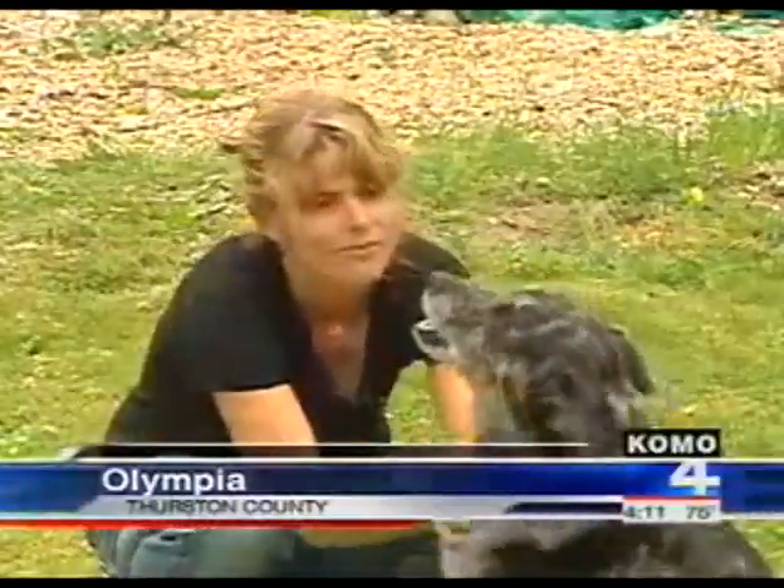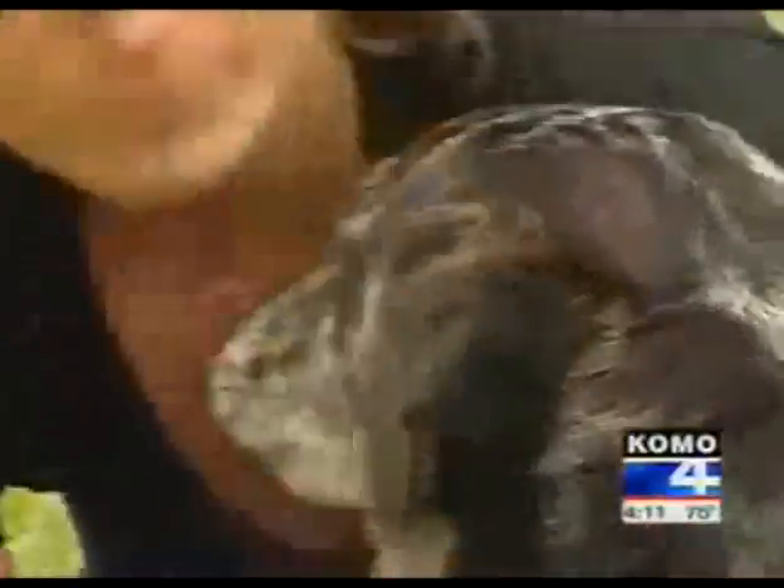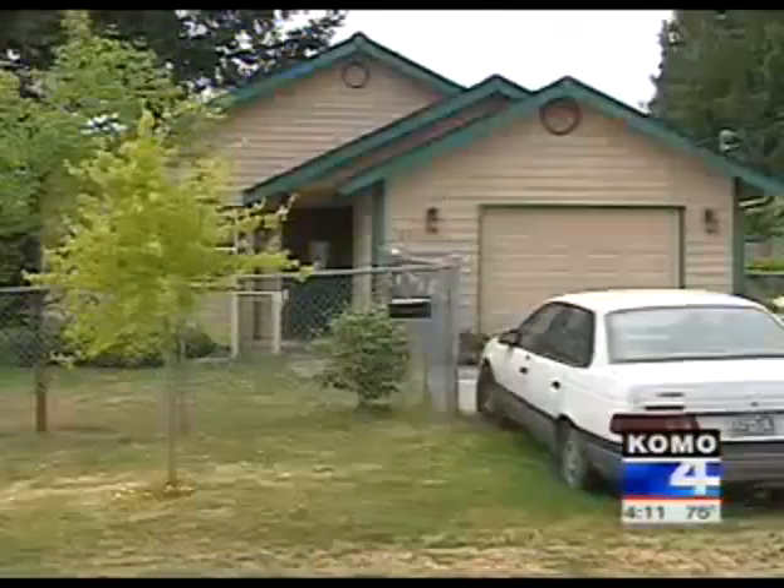Dee Williams decided it was time to move. She'd lived in a 1,500 square foot home in Portland — the size of this one. But her home wasn't small enough. Yep, small enough — you thought I was going to say big enough, didn't you?